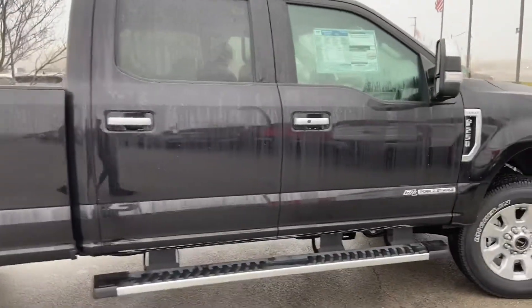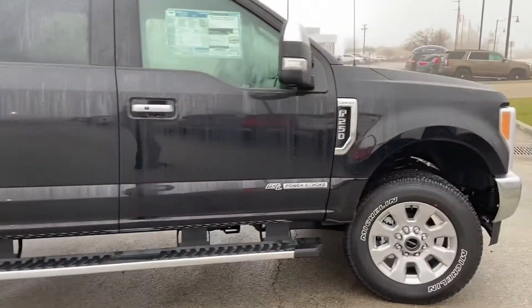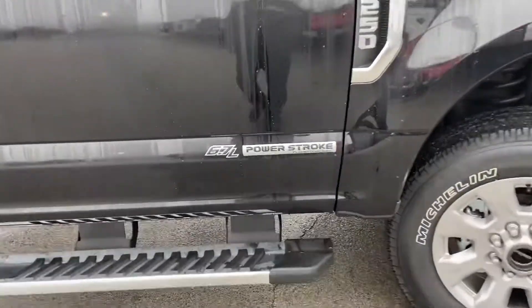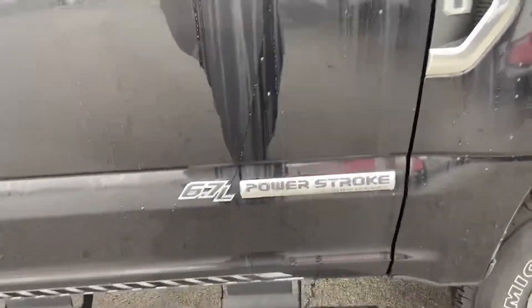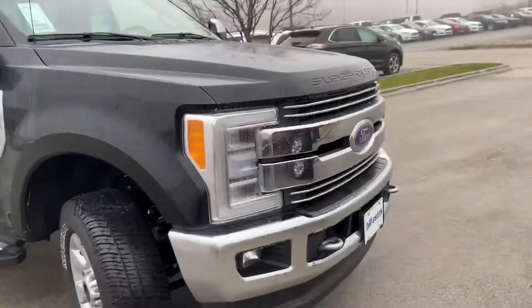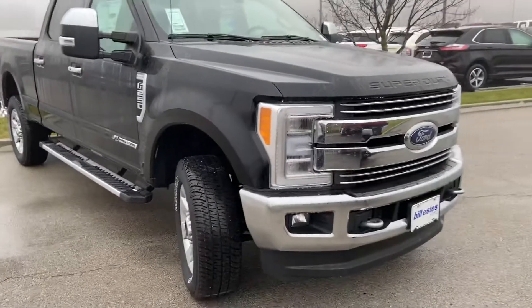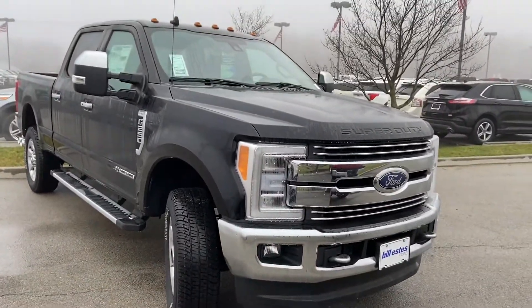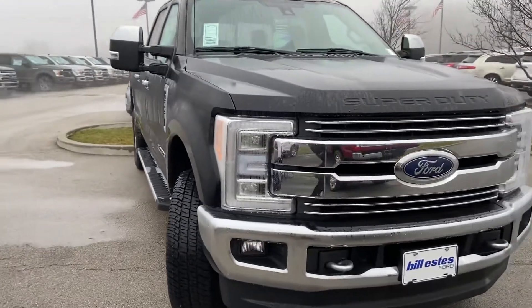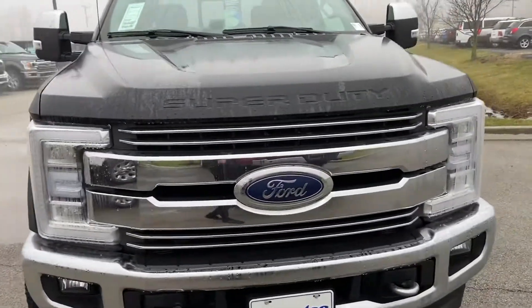Again, this is the 2019 Ford F-250 Super Duty Lariat, 6.7 liter Power Stroke turbo diesel, here at Bill S's Ford in Brownsburg, Indiana. Contact information is 317-852-2231 — that's 317-852-2231. Be sure you ask for Andrew. Thank you.